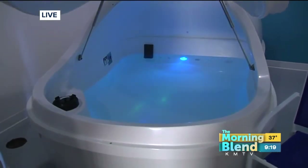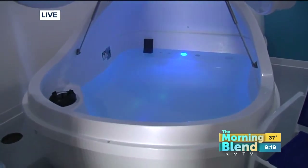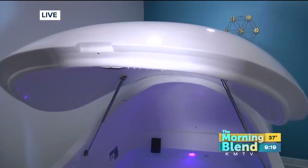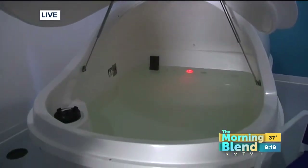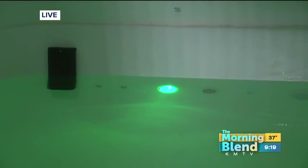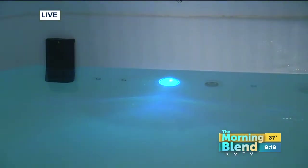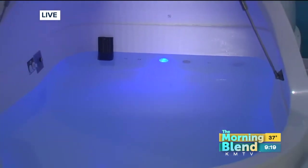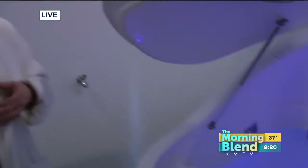The magnesium sulfate is key. It obviously makes you float, giving you that buoyant experience, but it can also help you feel detoxified. If you've ever taken an Epsom salt bath with a couple of cups or a small bag of Epsom salt, well, this is 800 pounds of magnesium sulfate — your body is going to completely detox and experience rejuvenating benefits. Really anybody can benefit: people under physical or mental stress, those who want to detox or just have "me time," and also people with anxiety, depression, PTSD, or any type of chronic pain illness — floating will definitely help.